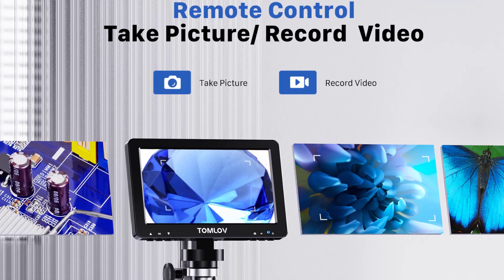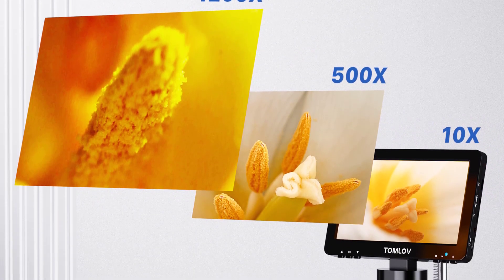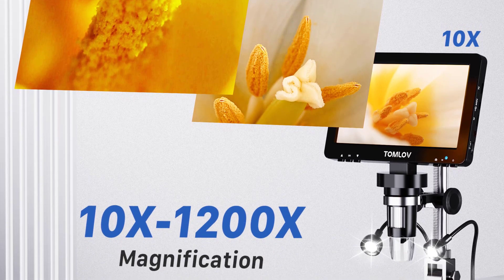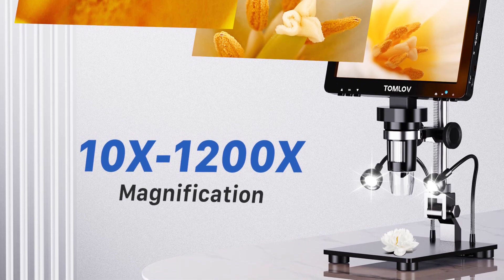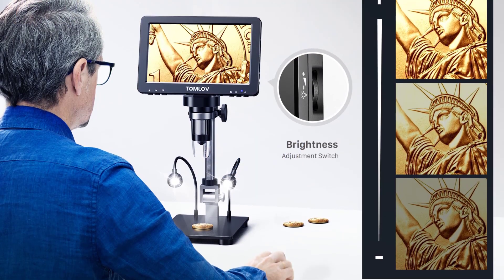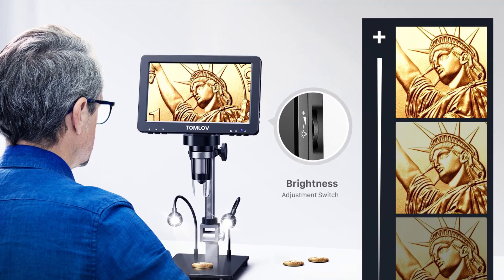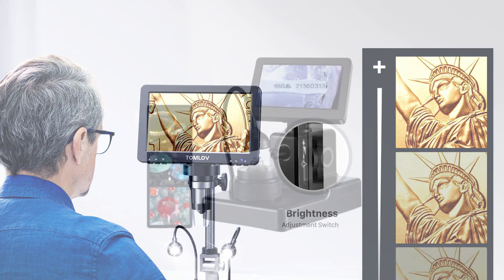One of the standout features of the Tomlove 9 Marks Pro is its portability. With its compact size and lightweight design, it can be easily transported and used in various settings — whether you're working in a laboratory, workshop, or out in the field. Additionally, the inclusion of HD HDMI connectivity allows for seamless connection to external displays, enabling others to view your work simultaneously and fostering collaborative efforts.